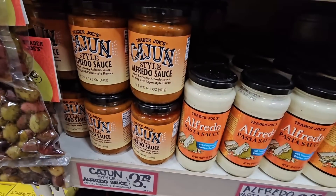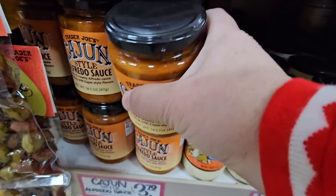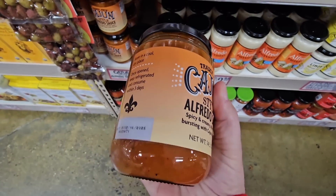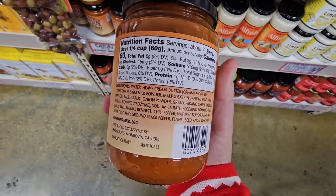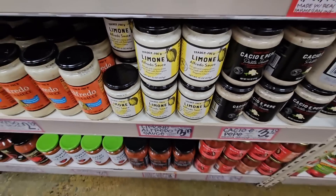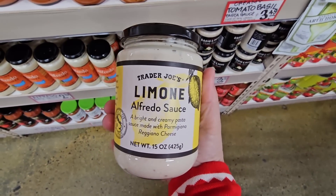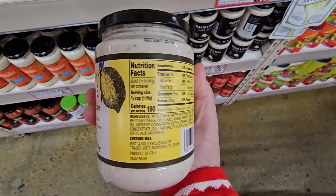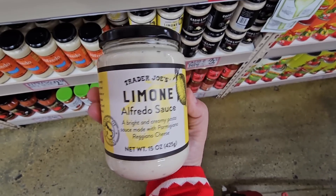I always love checking out their sauces. There's a Cajun-style Alfredo sauce I haven't seen before — an Alfredo sauce with a little kick could be really good because I love spicy food. Then there's another one with a little citrus, which is very interesting. I like the sizes because it's not too much — just a little.